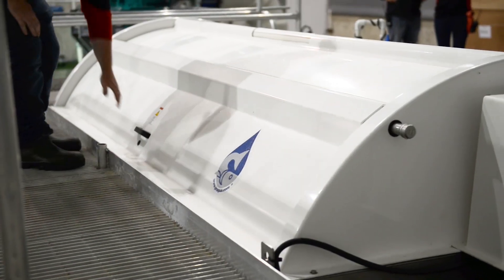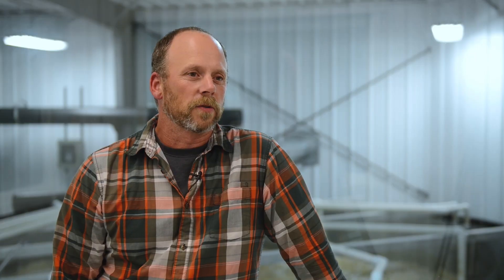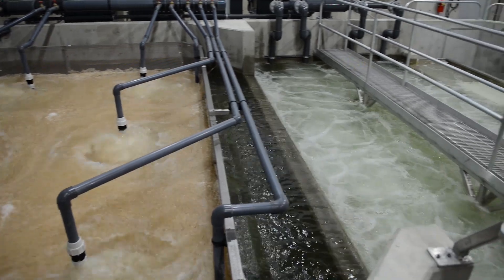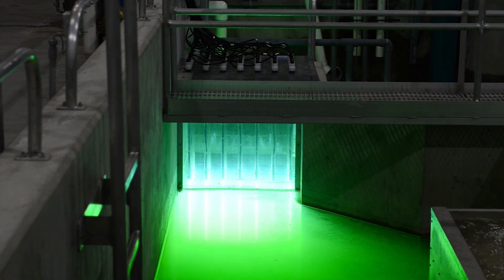After the water leaves the fish, it continues down to the drum filter in the process room, where large particulate is taken out of the water down to about 30 microns. From there, it goes through the moving bed biofilters where the bacteria live. From there, the water continues through CO2 strippers. After CO2 stripping, we add oxygen to the water through an LHO. At this point, we can also put ozone into the water for disinfection. After ozone, we treat the water with UV to sterilize it, and then it returns back to the fish.